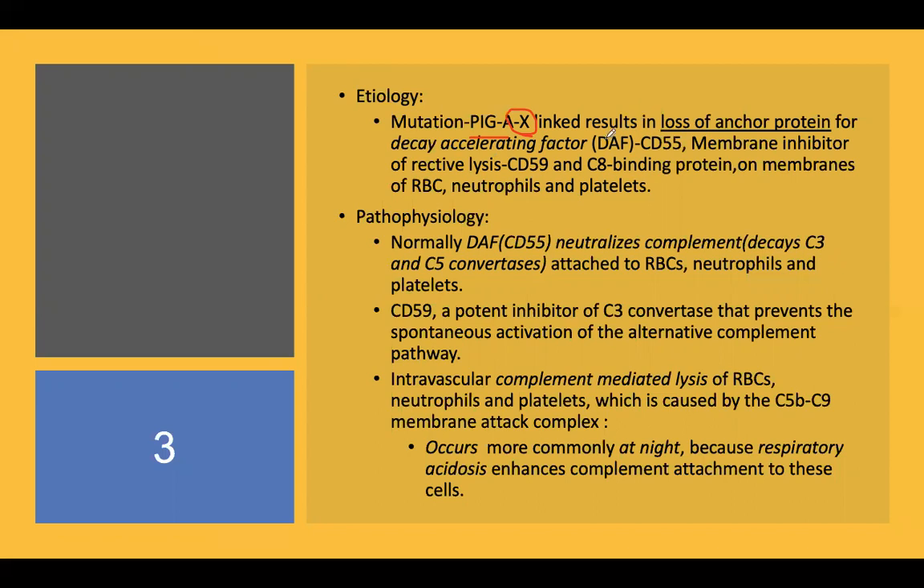The PIGA gene mutation results in loss of the anchor protein for decay-accelerating factor — that is CD55 — and CD59, which is called MIRL or membrane inhibitor of reactive lysis. Rarely, C8 binding protein deficiency can also occur. These genetic deficiencies occur on the RBC, neutrophil, and platelet surface.